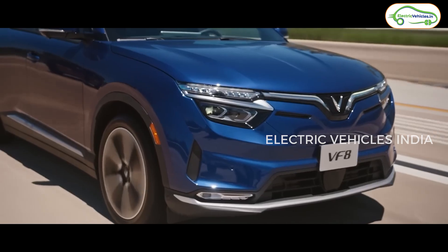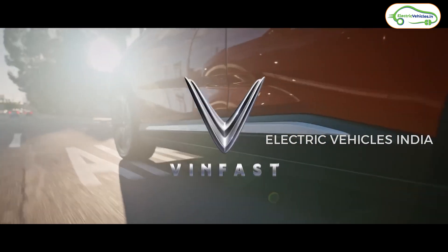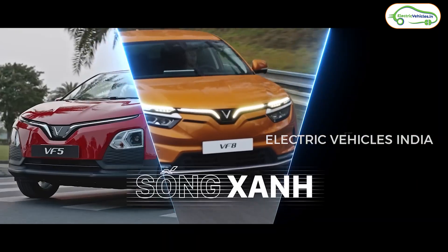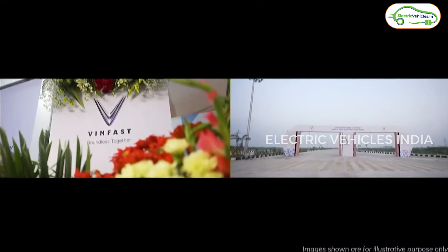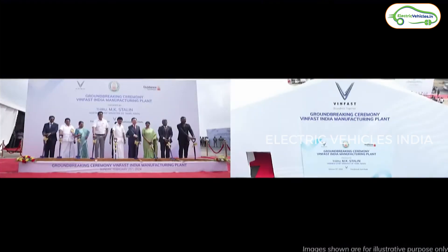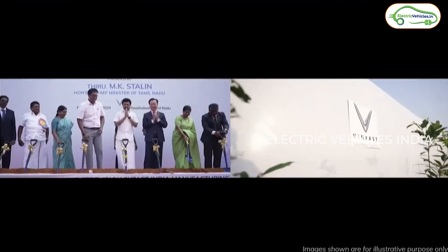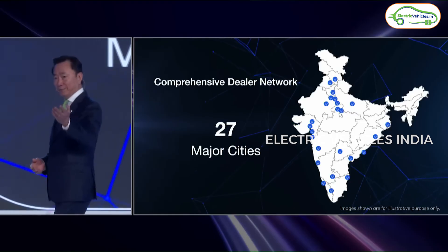Finally, VinFast has launched their most awaited electric SUVs in India — the VinFast VF6 and VinFast VF7. VinFast is a Vietnam-based EV company. To sell these electric cars in India, they have set up a manufacturing plant in Tamil Nadu with an annual capacity of 50,000 units, expandable to 1,50,000 units per annum. They have tied up with 13 dealer groups to set up 32 dealerships across 23 cities in India, and deliveries are expected soon.